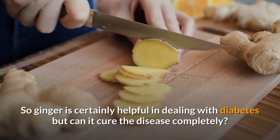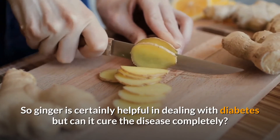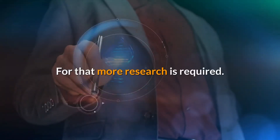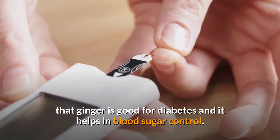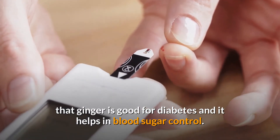So ginger is certainly helpful in dealing with diabetes but can it cure the disease completely? For that more research is required. But existing research and experiences of people suggest that ginger is good for diabetes and it helps in blood sugar control.